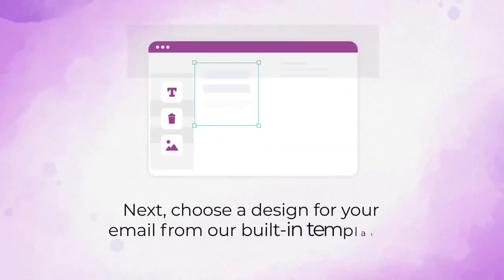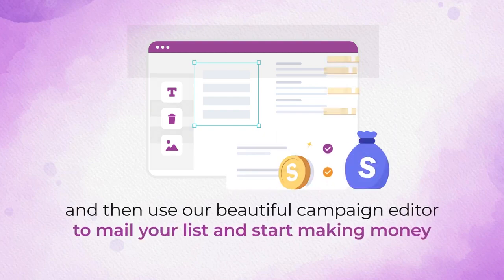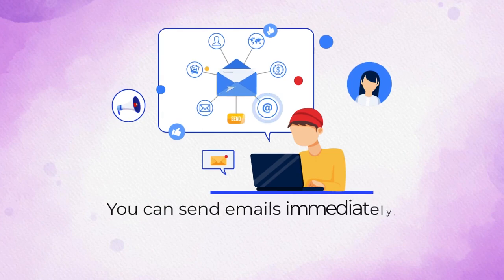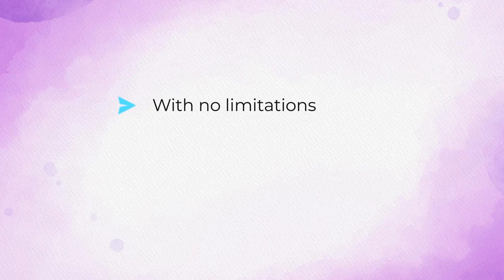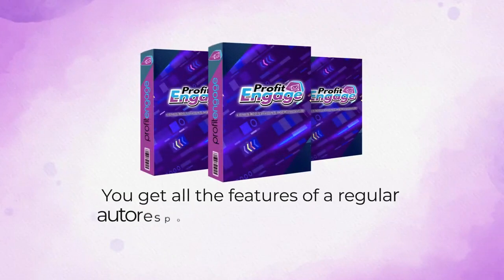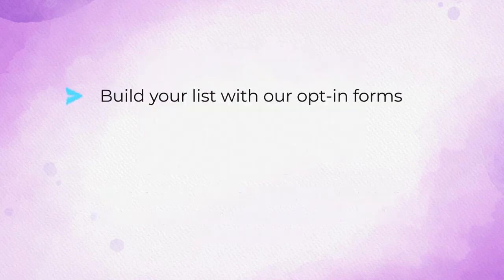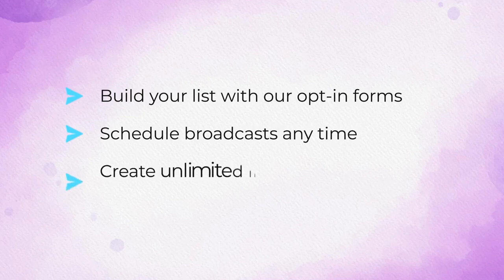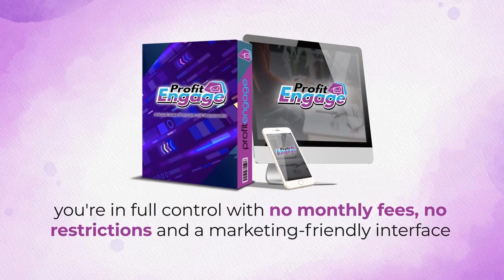Next, choose a design for your email from our built-in templates, then use our beautiful campaign editor to mail your list and start making money. You can send emails immediately or schedule them to go out anytime you desire, with no limitations, no monthly fees, no headaches. You get all the features of a regular autoresponder without any of the restrictions — build your list with opt-in forms, schedule broadcasts anytime, create unlimited lists and campaigns within minutes. With Profit Engage you're in full control with no monthly fees, no restrictions, and a marketing-friendly interface.